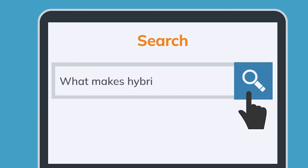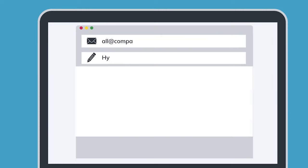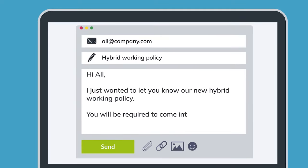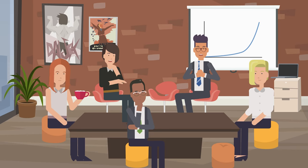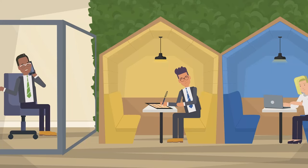So what does a workplace need to make hybrid working tick? Firstly, a clear policy on how often staff will be required to come into the office and to communicate this effectively. The right type of work spaces, like open areas for teamwork and quiet spots for getting stuff done.